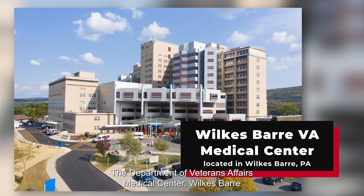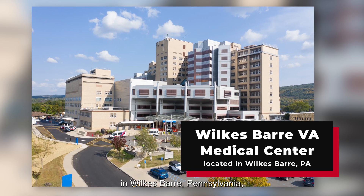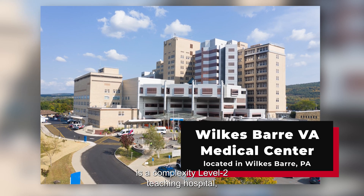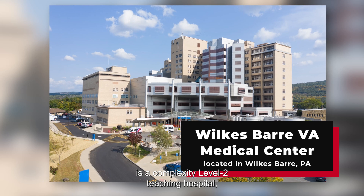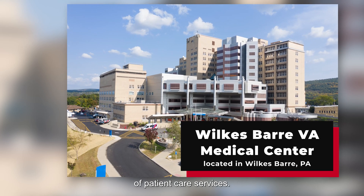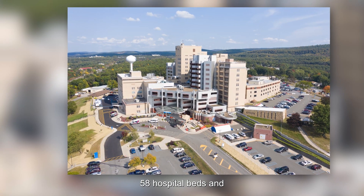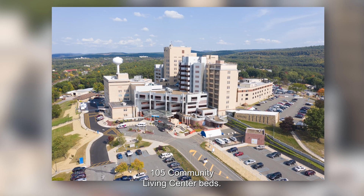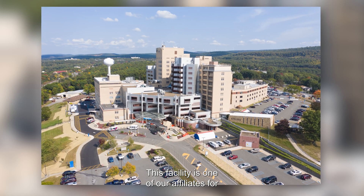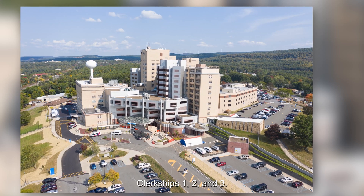The Department of Veterans Affairs Medical Center, Wilkes-Barre, Pennsylvania, is a complexity Level 2 teaching hospital which provides a full range of patient care services. The medical center operates 58 hospital beds and 105 community living center beds. This facility is one of our affiliates for our remote track students for clerkships 1, 2, and 3.